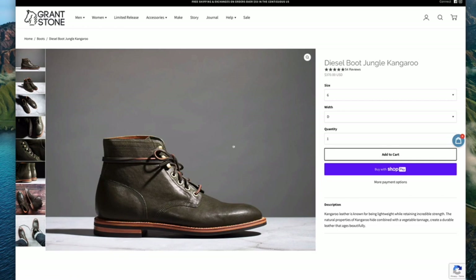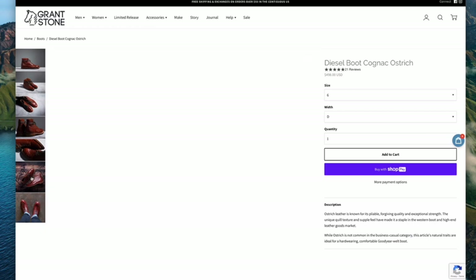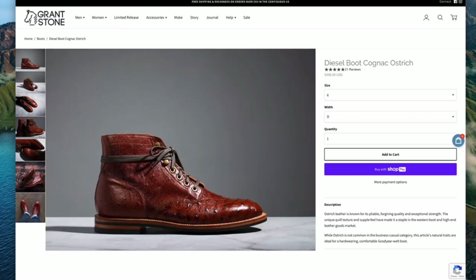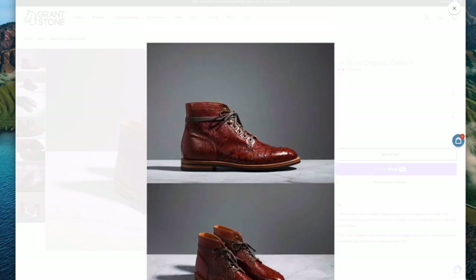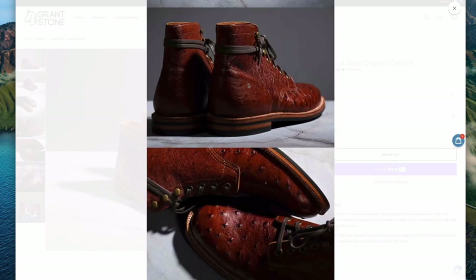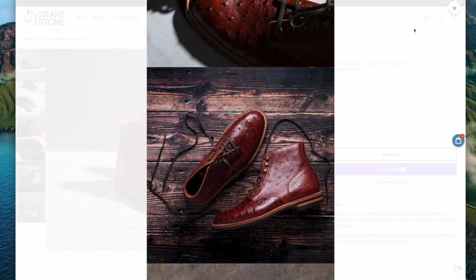So, exotic leathers — people have different opinions. They think that maybe the Grant Stone last is quite a dressy last and doesn't quite suit these exotic leathers. But if you think it doesn't suit exotic leathers, take a look at this one — this is ostrich. This is their diesel boot in cognac ostrich. I can't say I'm a fan of the ostrich leather itself — it just speaks of cowboy boots to me, so it's not quite my style. But I do think this is quite an interesting kind of design.